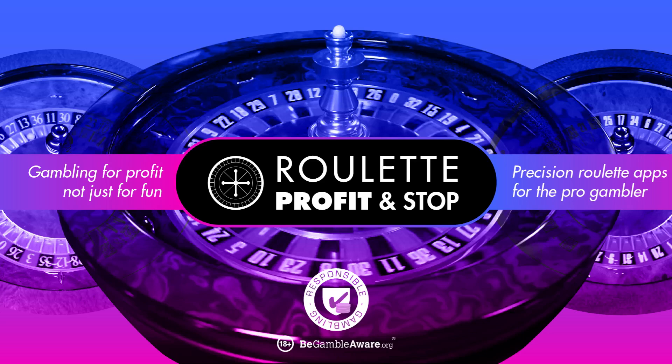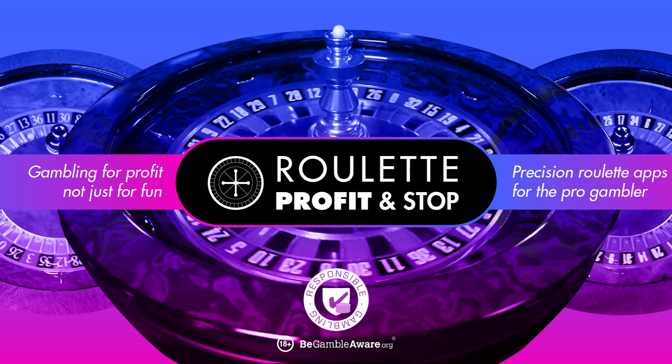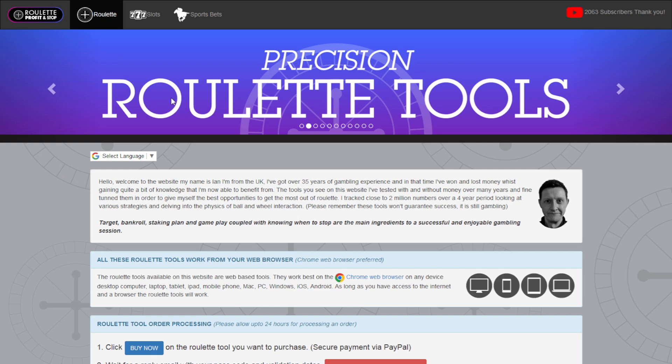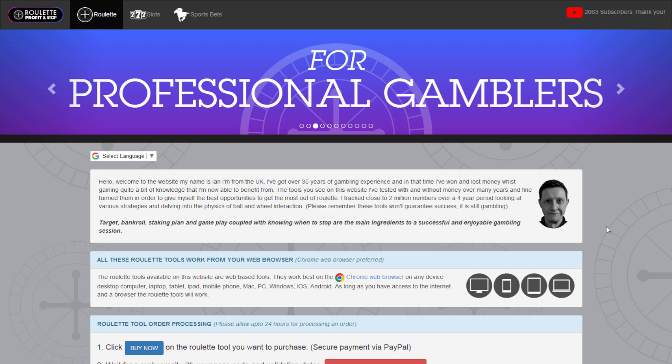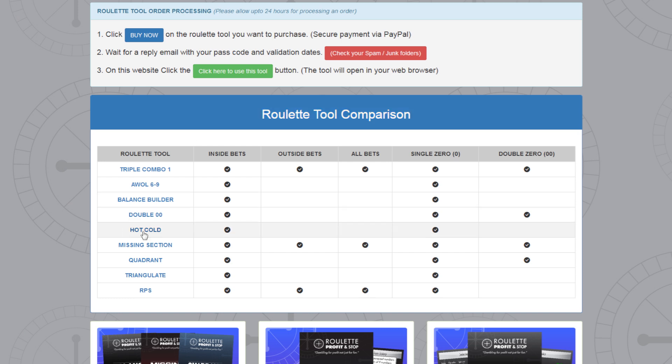Before we start, I'm going to be using the hot-cold roulette tool. As the name suggests, I'm going to be betting on either the hot number or the cold number based on the criteria within the tool itself. We're going to give a maximum of 20 spins on the same set of numbers to try and get one hit that gets me into profit. My website is Roulette Profit - precision roulette tools - for professional gamblers, though you don't have to be a professional.